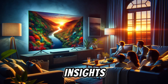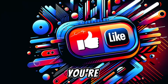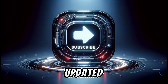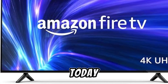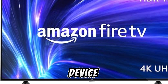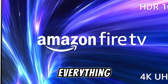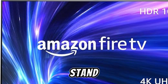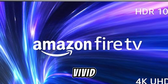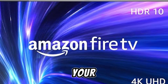Welcome back to our channel, Instant Tech Insights, where we dive deep into the latest and greatest in technology to keep you informed and ahead of the curve. If you're passionate about tech, don't forget to hit that like button, subscribe to our channel, and ring the notification bell. Today we're taking a closer look at the Amazon Fire TV 50-inch 4-Series 4K UHD Smart TV, a device that promises to transform your viewing experience without the need for cable. We're exploring everything that makes it stand out, from its stunning 4K UHD resolution to its seamless integration with live TV streaming — designed to be the centerpiece of your home entertainment system.